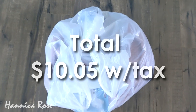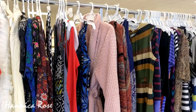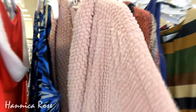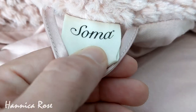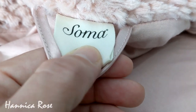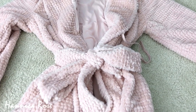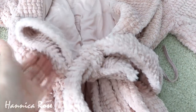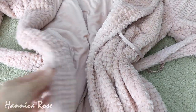I purchased three items from today's trip and spent a total of $10.05 with tax. The first item was something I spotted on one of the dress racks on my way to the home decor section — a beautiful pink robe that looked really nice and soft, priced at $4.89. It was made by Soma, and their stuff is pretty pricey in-store, so I definitely got a good deal. I've already washed and worn it and it's so comfortable and soft. I really love the color and lining inside — it's not itchy at all and I was really happy to score it.